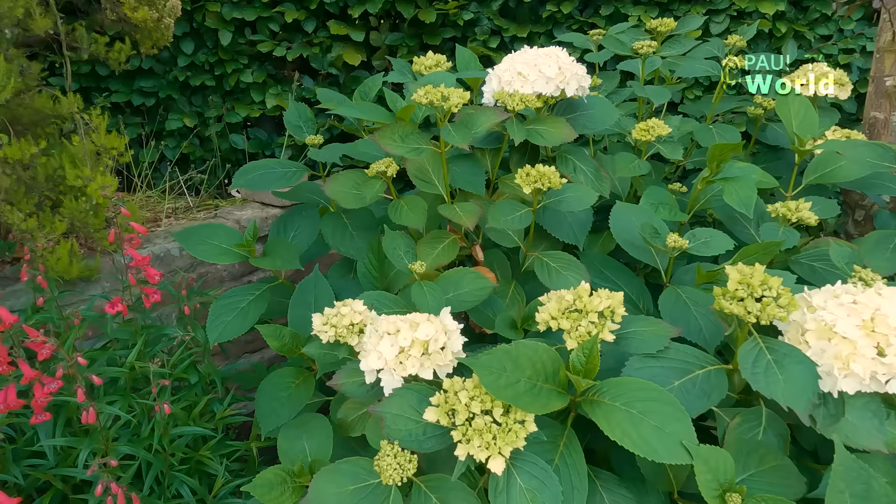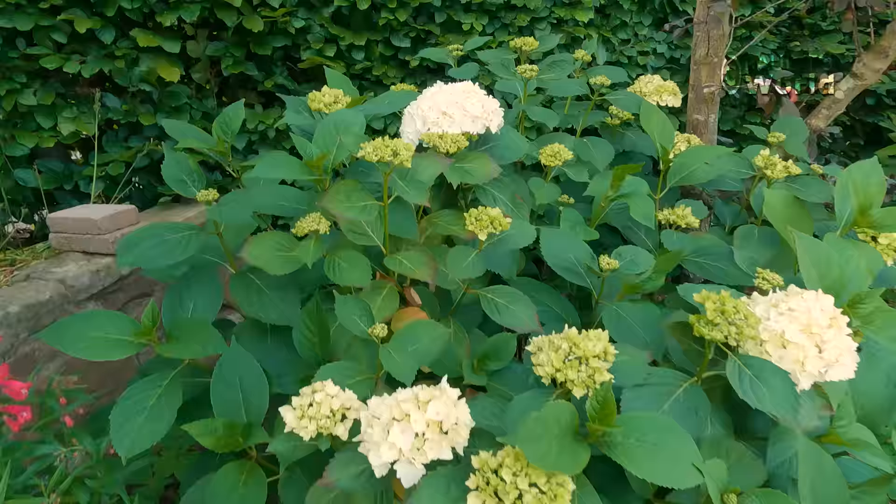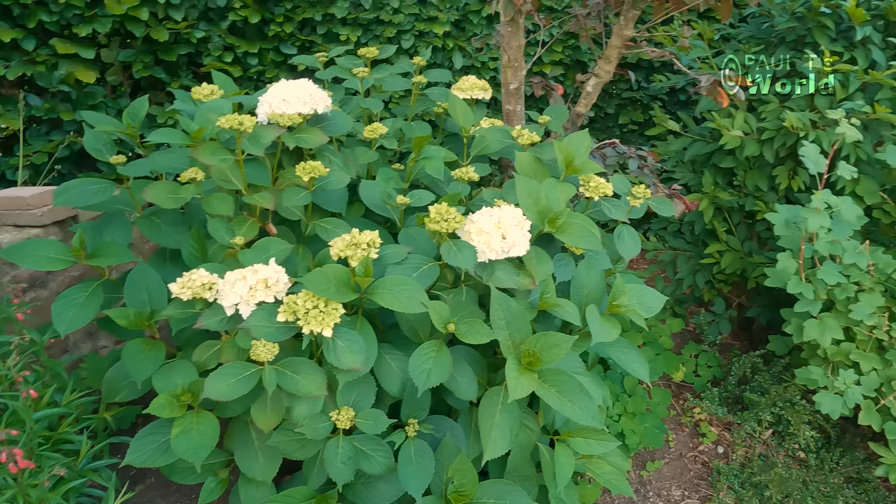Now the next hydrangea that's in flower is the white one — again a mophead, white mophead. I have to watch this one for watering because it flops readily.